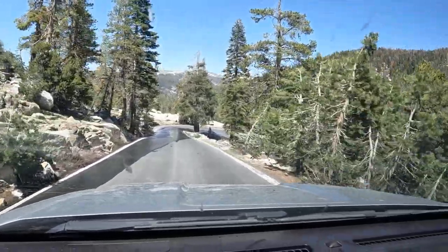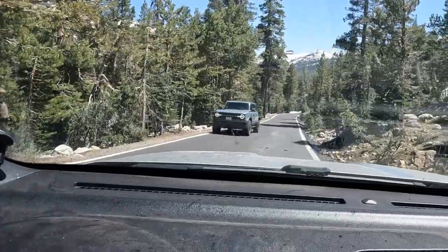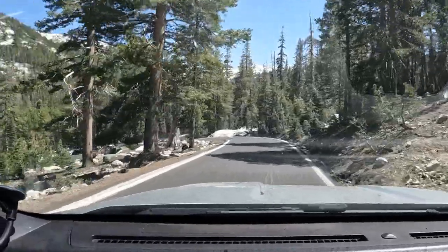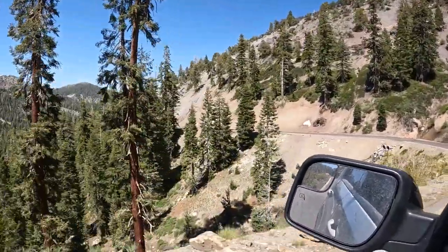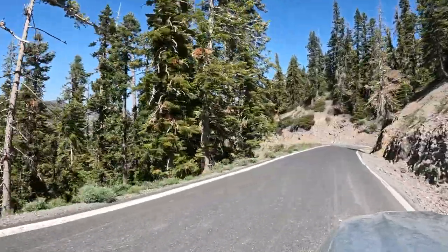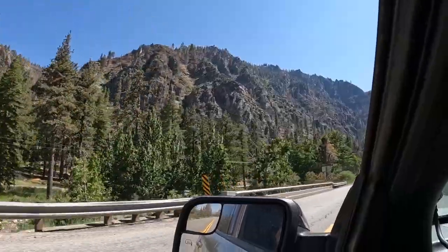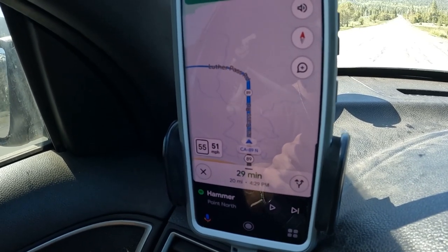This is quite the pass road we got here — just like one road, no lanes. Pretty narrow road, two cars going by each other. This is like the California version of the road to Hana. We are officially under 30 minutes.